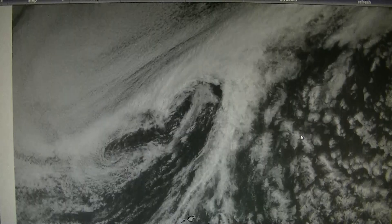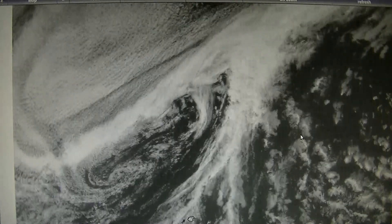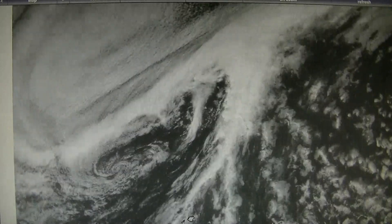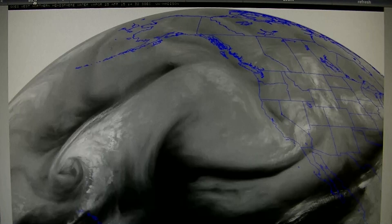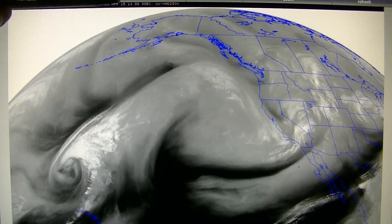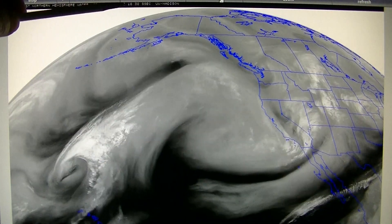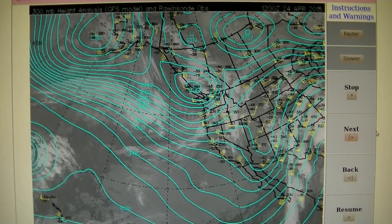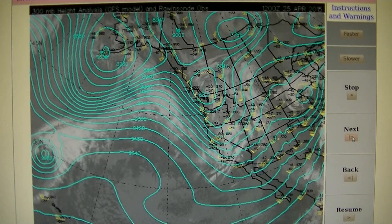The man-made high pressure in the jet stream is blowing this low pressure apart. Going back to the first map — this is April 25th, around 12 Zulu — this is the jet stream pressure map. Here at the same time as when it has vigorous rotation, you can notice the low pressure is at 9288 — that's a lot of low pressure in the jet stream.